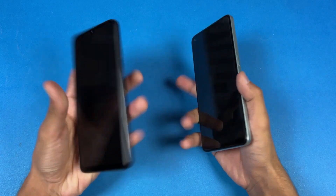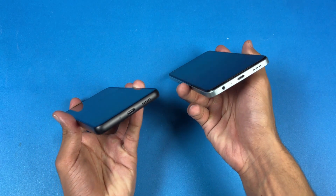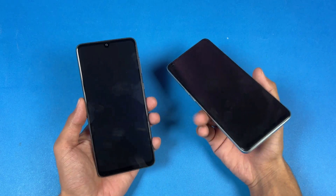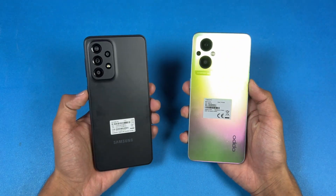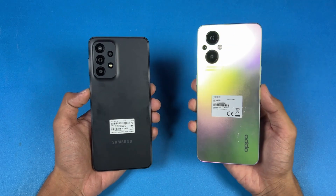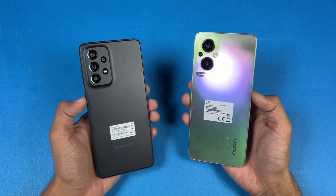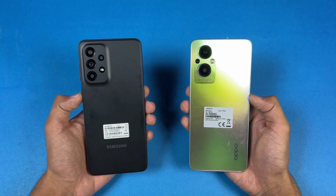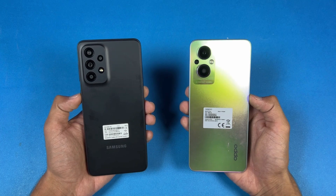Both phones have an in-display fingerprint scanner. On the bottom, the Oppo also has a headphone jack, which is not available on the Samsung A33 5G. On the A33 5G we have dual speakers with IP67 water and dust resistance, while on the Oppo we only have a single speaker. I'm really excited to see how the Exynos 1280 stacks up against the Snapdragon 695 5G.